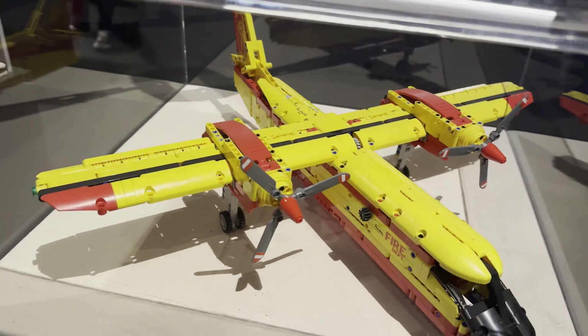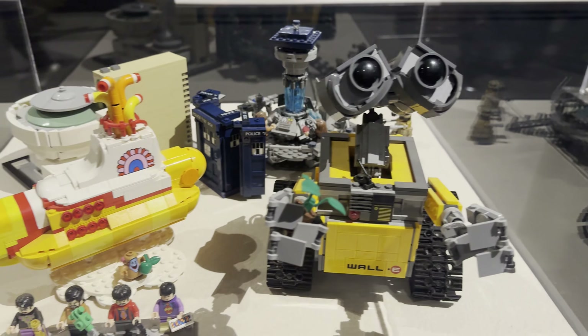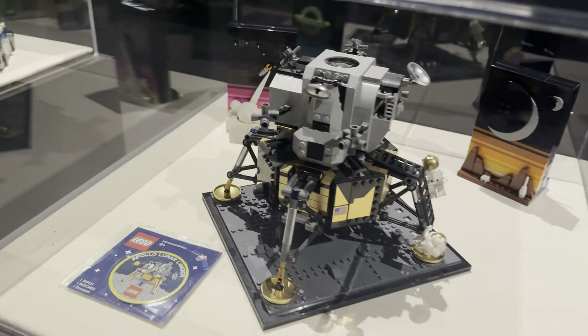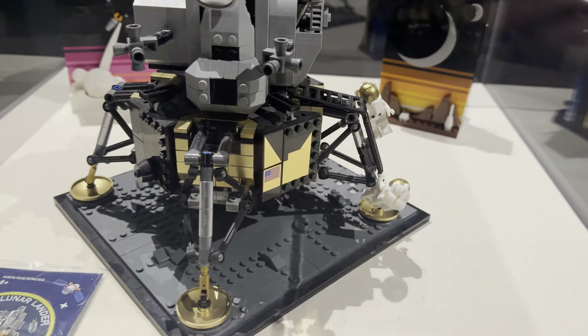Here is the firefighter aircraft, and right next to it is WALL-E, the Beatles' Yellow Submarine, and what I believe is the Doctor Who set in the back — there's all the Beatles right down there. Right next to it was the Apollo 11 lunar lander as well as a space set in the back. Nice pairing.